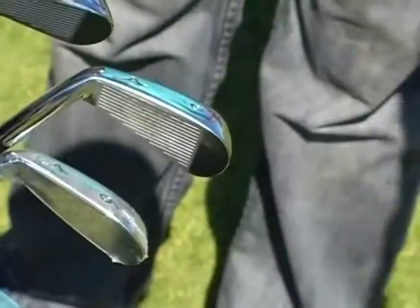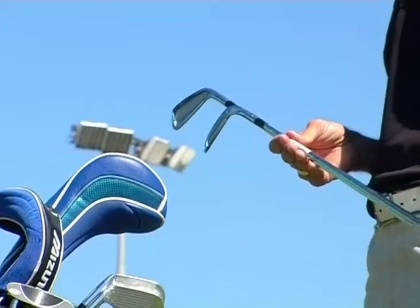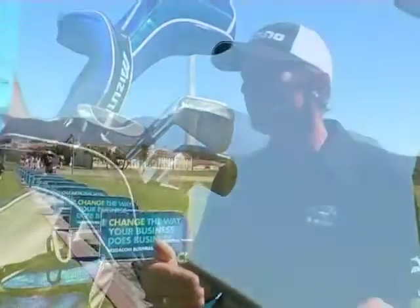Now why are there numbers on the different golf clubs? If you look at the three iron and the nine iron, the three iron is obviously going to go the furthest. The pitching wedge or nine iron won't go as far, but it's really just all about distances — how far you hit the ball with each club.